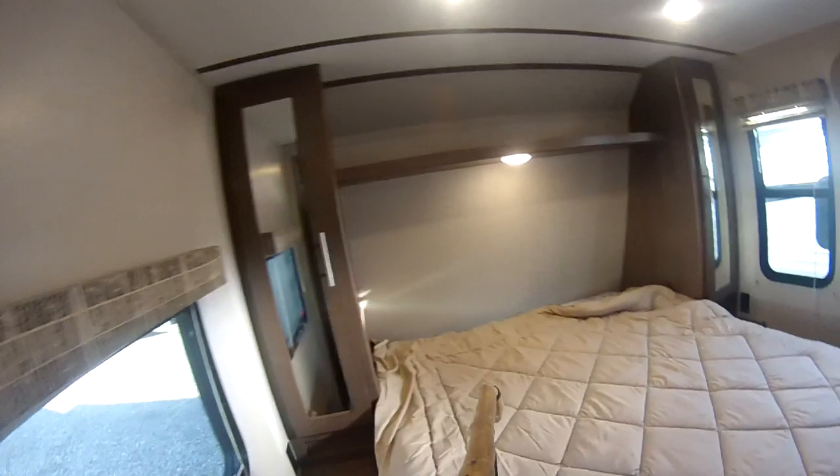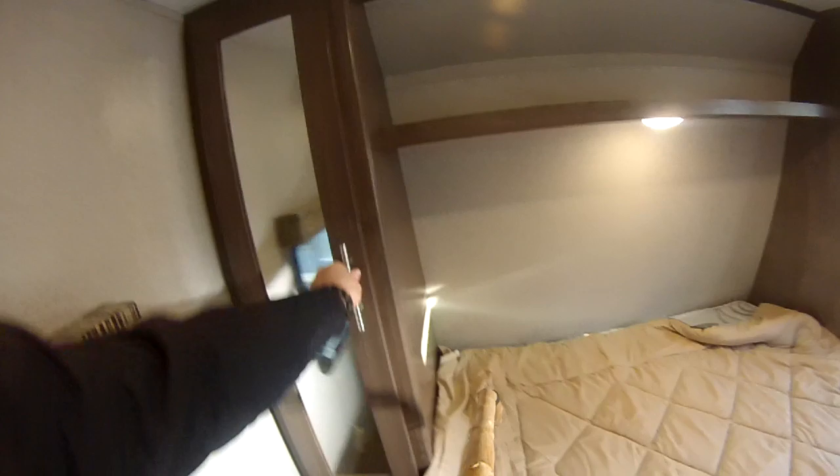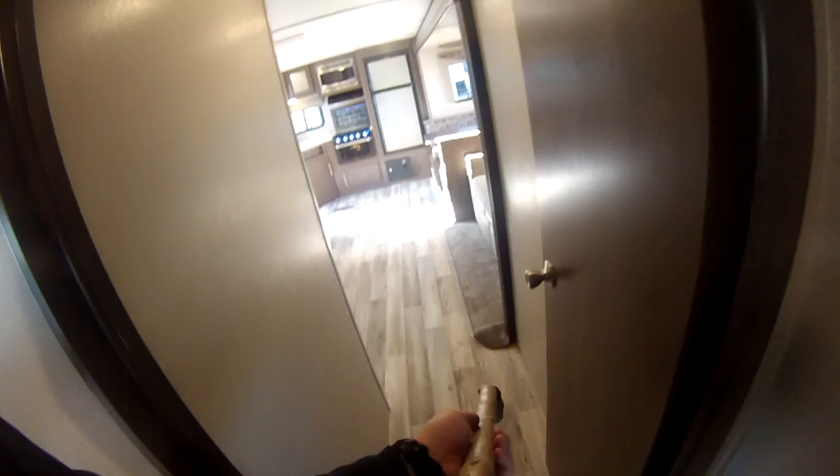Coming down into the bedroom: nice windows on either side, you've got your own door, TV plug-ins, and storage on both sides with plug-ins. Storage up top, a nice LED reading light, as well as storage underneath the bed on struts, separated from the pass-through — so you keep your linens or clothes away from anything mechanical or whatever you have in the underpass.